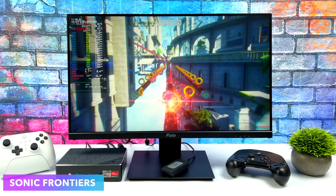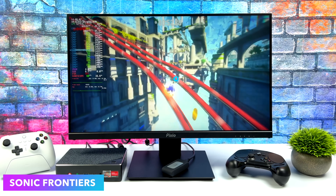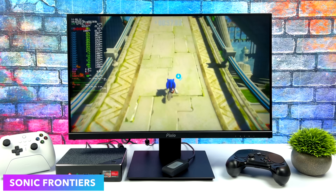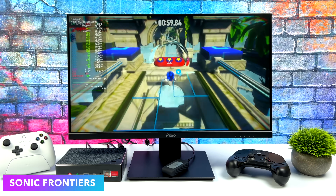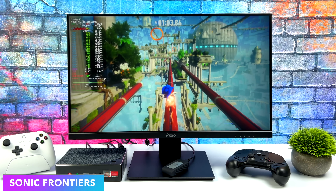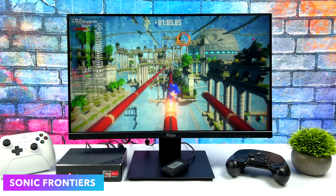Here's Sonic Frontiers, and this actually performed much better than I thought it would. Going in I was hoping for 1080p high, and we are at 1080p high with the in-game resolution scale set to 50%. With that configuration we get a constant 60 fps out of this game.